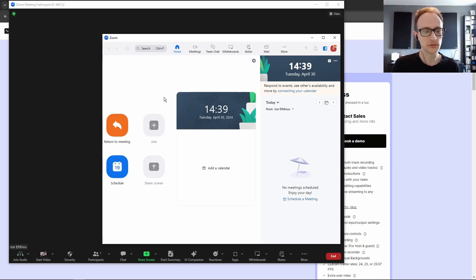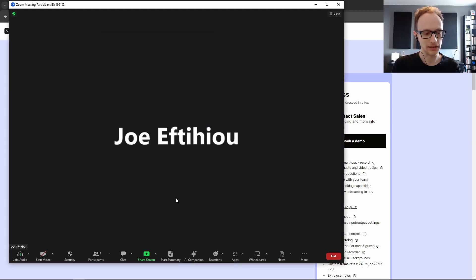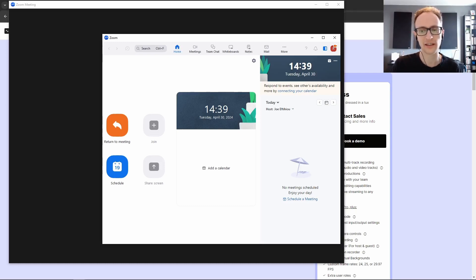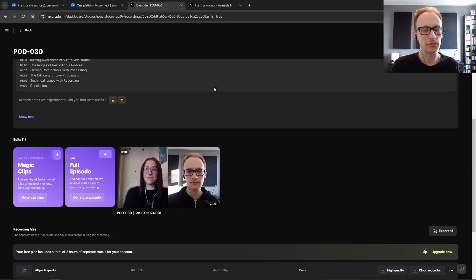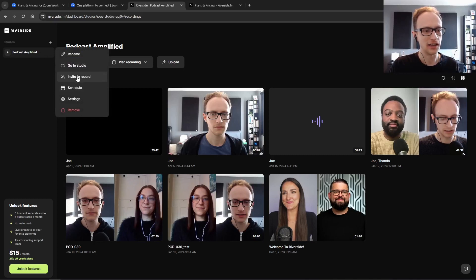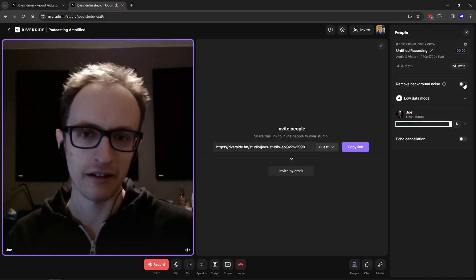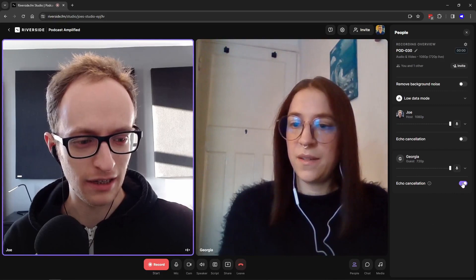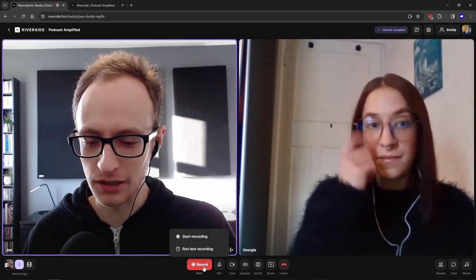Zoom is easy to set up — you can just start a meeting and share a link with somebody, and you can integrate it with calendar apps like Calendly. It's a similar process with Riverside: you have these studios, which are like digital recording studios, and you share a link to invite someone in. Riverside has a really nice, clean UI and feels more like you're in control of a recording studio, whereas Zoom feels like a straightforward calling app.